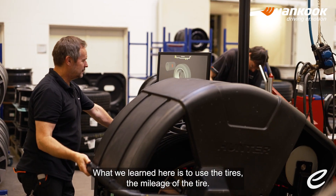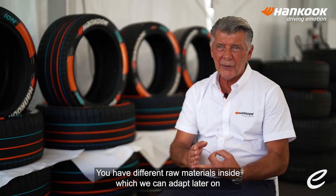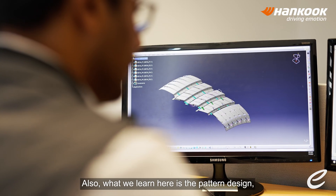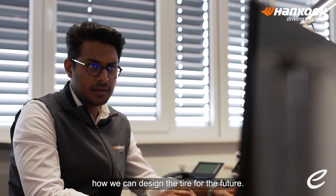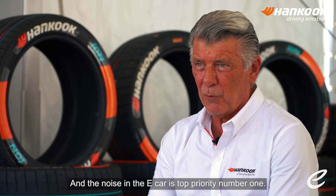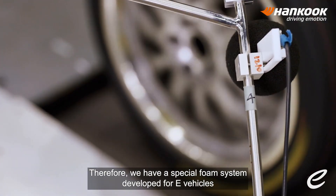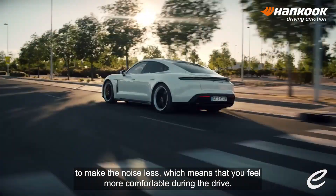What we learn here is how to use the tires and maximize their mileage. You have different raw materials inside which we can adapt later on to mass production. We also learn from the pattern design — how we can design the tire for the future — meaning for more mileage. And noise in the electric car is top priority number one. Therefore, we have a special foam system developed for electric vehicles to reduce noise, which means you feel more comfortable during the drive.